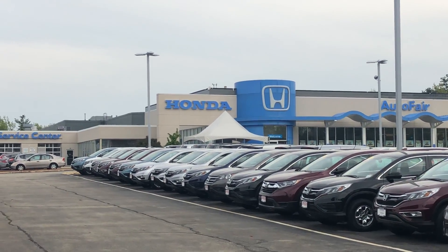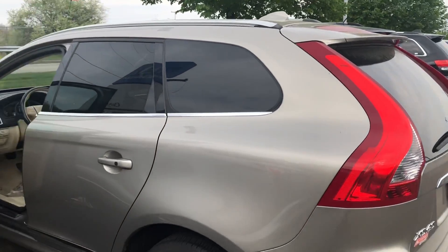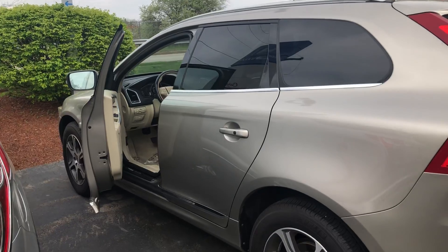Hey Megan, this is Bob Black over at AutoFair Honda in Manchester, New Hampshire with a quick video walk around of a 2016 Volvo XC60 SUV.